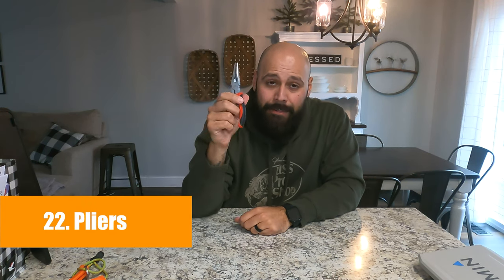Number 22 is a no-brainer: fishing pliers. You can get regular pliers like these, which have worked very well for me, or you can get fishing-specific ones. These are great for cutting line and taking hooks out of a fish's mouth. There's not any fishing trip where I don't use these for some occasion. Definitely recommend them.